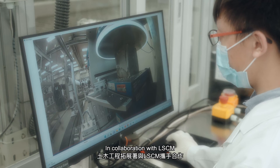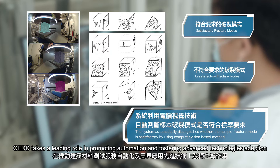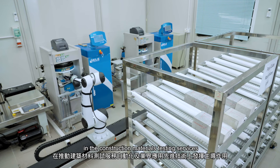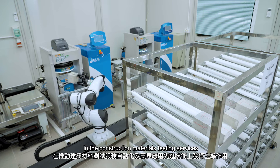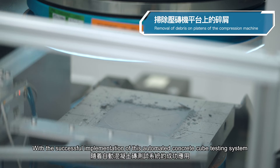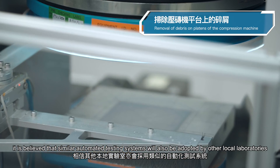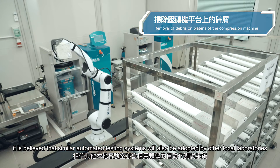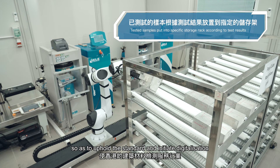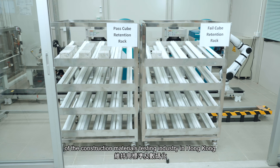In collaboration with LSCM, CEDD takes a leading role in promoting automation and fostering advanced technologies adoption in the construction materials testing services. With the successful implementation of this automated concrete cube testing system, it is believed that similar automated testing systems will also be adopted by other local laboratories, so as to uphold the standard and initiate digitalization of the construction materials testing industry in Hong Kong.